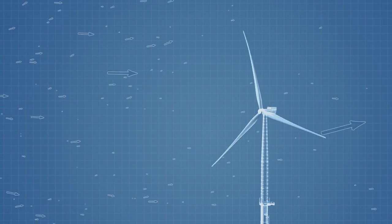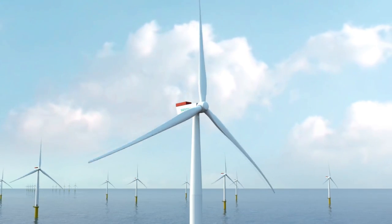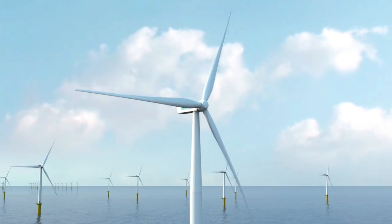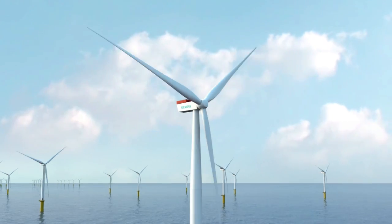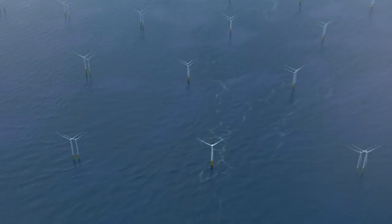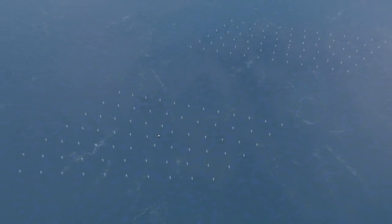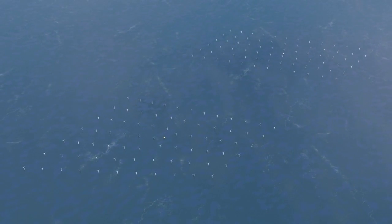The sheer enormity and scope of the Gemini project clearly demonstrate the value of clean, renewable electrical energy. It will reduce CO2 emissions by 1.25 million tons per year. By doing this, Gemini will play an important role in achieving the wide-ranging objectives set by the Dutch government.